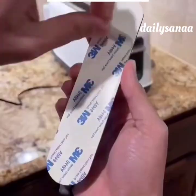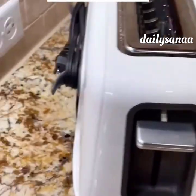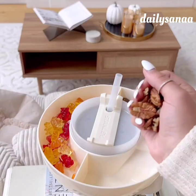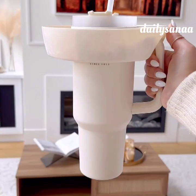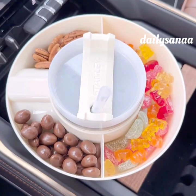This cord organizer that sticks to the back of most appliances has a place for the plug and makes your counters look a lot more organized. This three compartment snack tray for your 40 ounce Stanley tumbler is genius. You can still use the tumbler as you normally would except now you have your favorite snacks with you at your fingertips. Perfect for longer car rides.